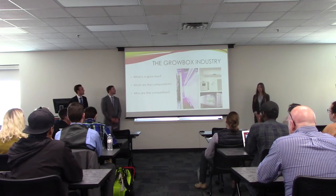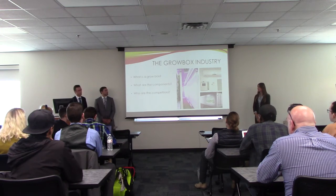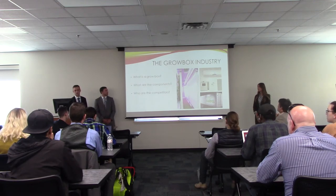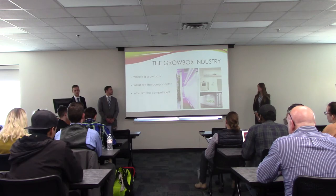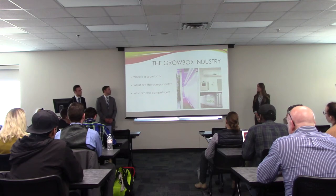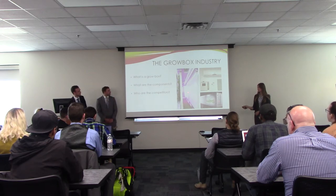A grow box allows farmers to control all the variables of plant growth utilizing a computer system. The computer collects data using sensors throughout the system and can control heating and cooling, water flow, and in some systems, nutrients. It can also control the lights — how much light the plants receive per day. There are many competitors in this market developing their own versions of the grow box, including Crop Box, Agronomics, and Freight Farms. You can see an example of the Freight Farms grow box here.